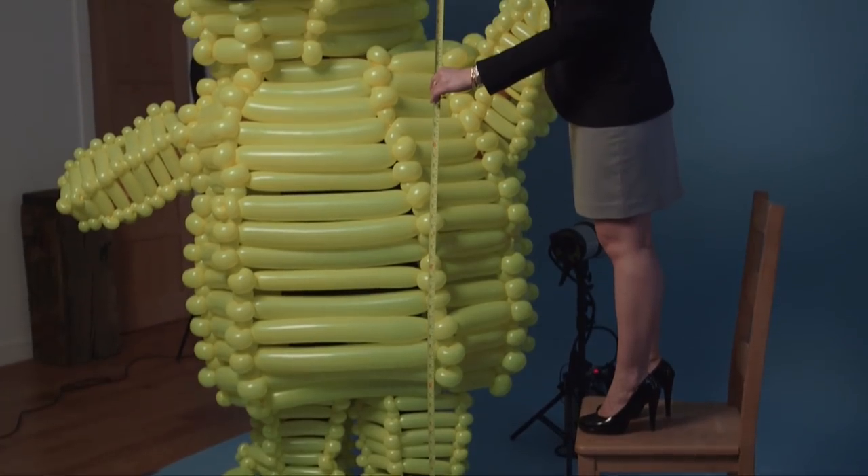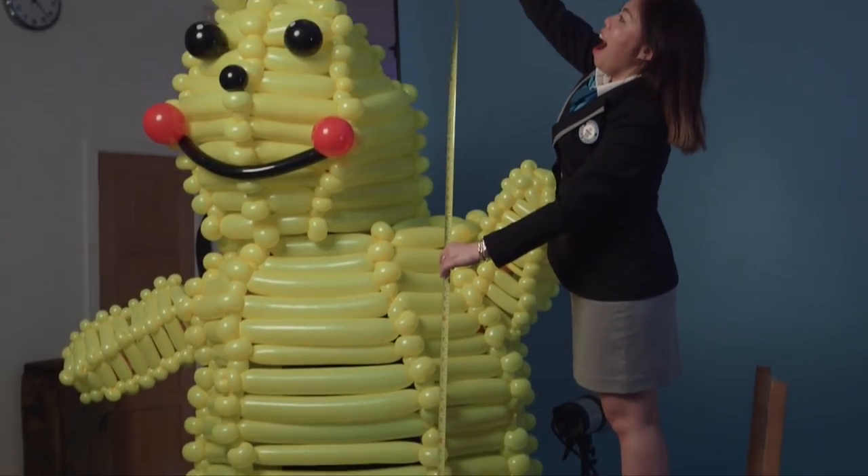Hello, my name is Tom Kent, a.k.a. Tom Tricks, magician and balloon artist, and I have just done the world record for the world's biggest balloon costume.